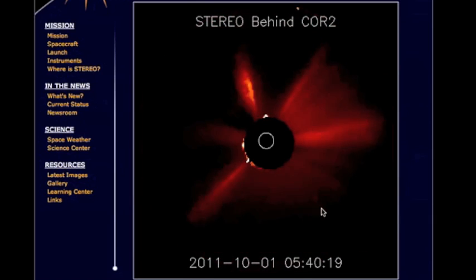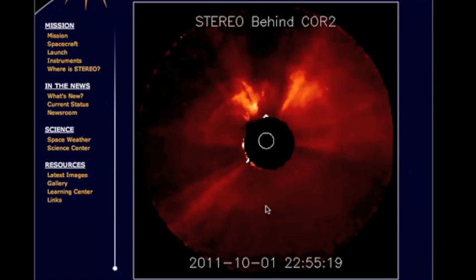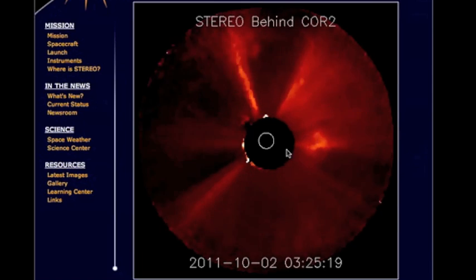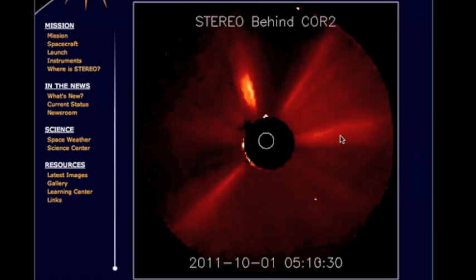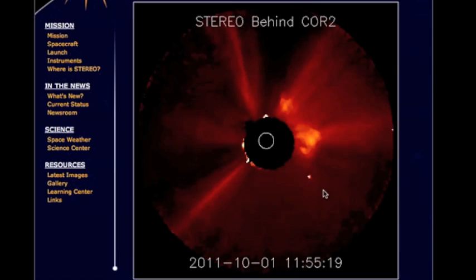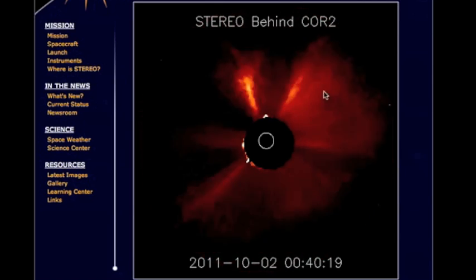Now you'll see the sun-diving comet come up here. That is the first Earth-directed CME — that's the coronal mass ejection on the Enlil spiral you just saw. And there goes a third coronal mass ejection, the second one aimed at the Earth. There it is again: one, two — that's the one that you see on the spiral.